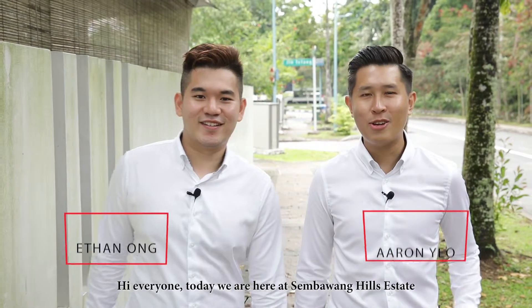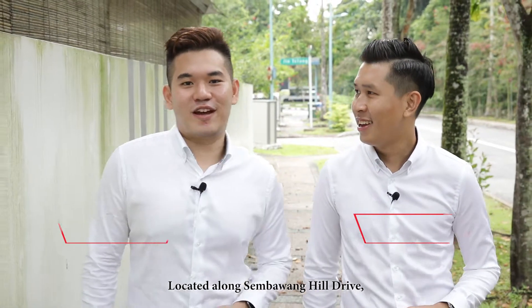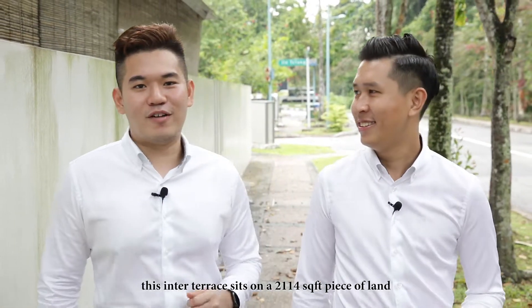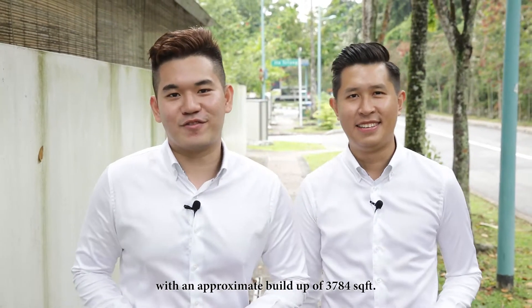Hi everyone, today we are here at Sembawang Hills Estate to show you a rebuilt inter-terrace. Located along Sembawang Hill Drive, this inter-terrace sits on a 2,114 square feet piece of land with an approximate build-up of 3,784 square feet.